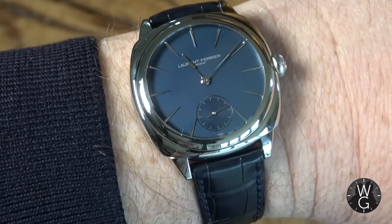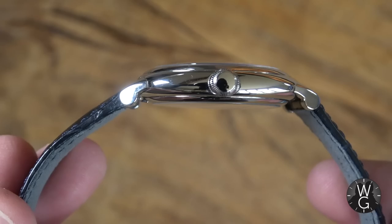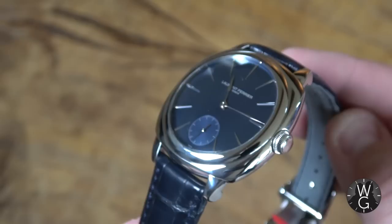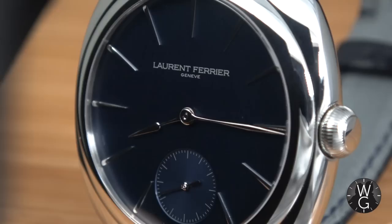Since I've only just received this watch, the only downside I can find relates to the strap and clasp. The clasp doesn't feel particularly sturdy when you click it, and because it's brand new the strap is quite stiff and sits a little proud on the wrist. It will take a while to soften up and feel truly comfortable. But first impressions overall? I absolutely love it. I'm really excited to have my first Laurent Ferrier, and I'm sure there will be more to come.